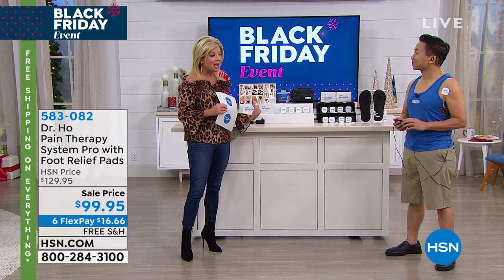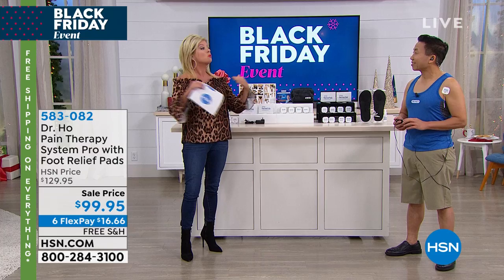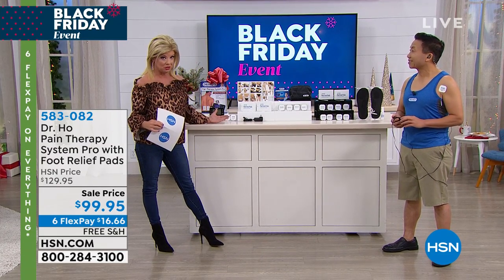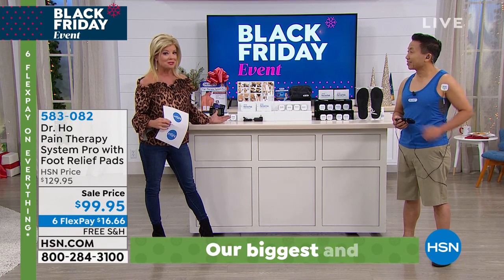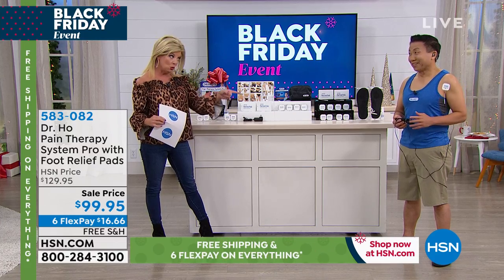Today we have a very special offering here at HSN — the Pain Relief System Pro, which is the largest configuration we've ever done, with over 500 treatments. It is the absolute best value you will find anywhere in the world.